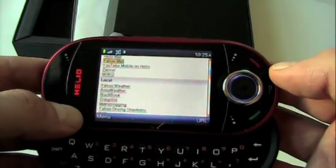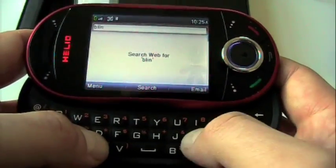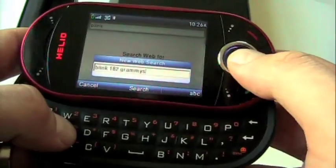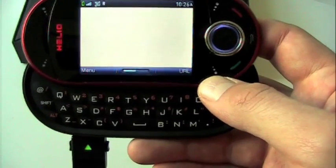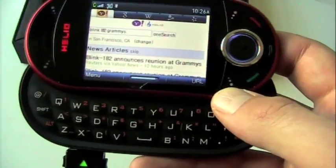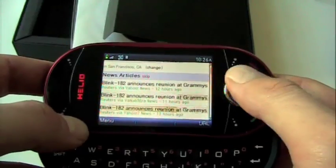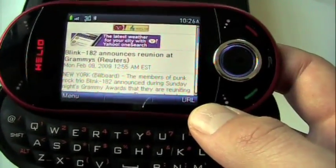What I really wanted to try out was the search. I watched the Grammys last night and Blink-182 announced they're getting back together — I frankly don't care, but that's what I decided to search for. So we'll do the homepage integrated search. It's getting my local information because I'm here in Berkeley, close to San Francisco.